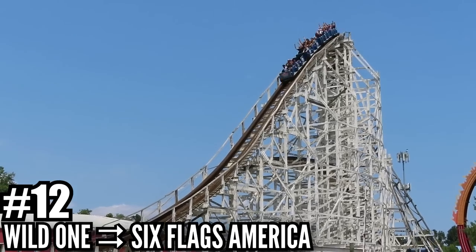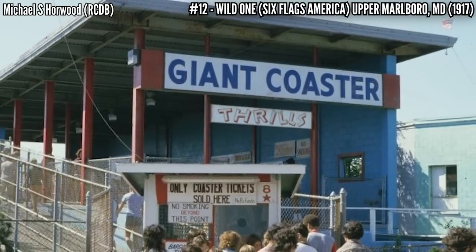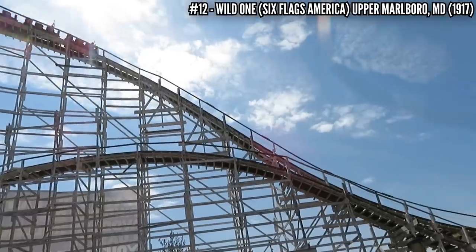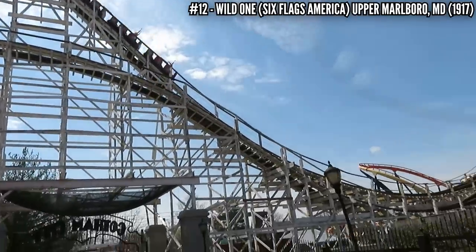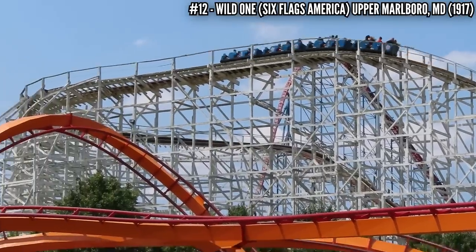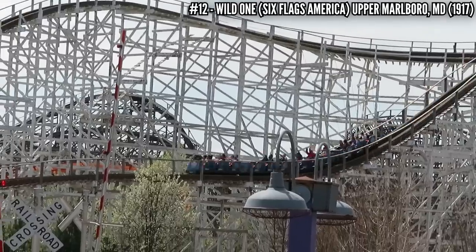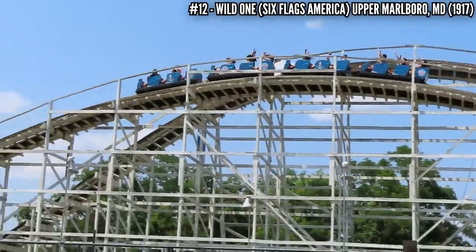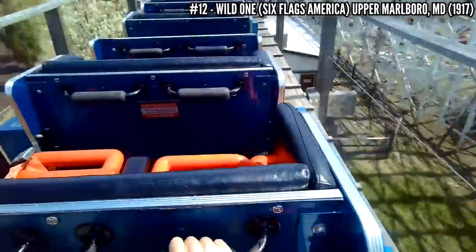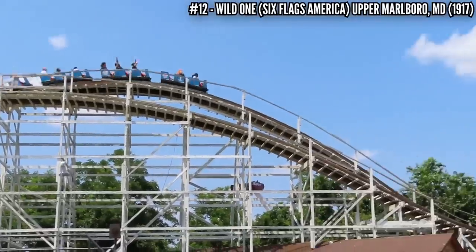Number 12: Wild One at Six Flags America. This John A. Miller PTC woody goes all the way back to 1917, known as Giant Coaster at Paragon Park in Massachusetts. It opened as a side friction coaster, and over the years was converted to use under friction track. Paragon Park closed in 1984 and this coaster was sold to Wild World, now Six Flags America. With the help of Curtis D. Summers and Charles Dinn, this reopened as Wild One with a modified layout in 1986. At 98 feet tall and 4,000 feet long, this out and back wooden coaster is still running very smooth despite its age and being relocated.